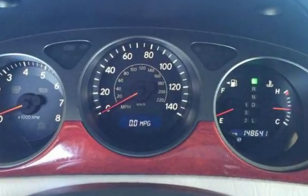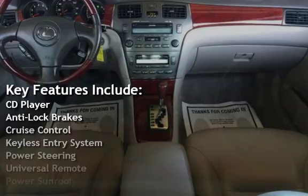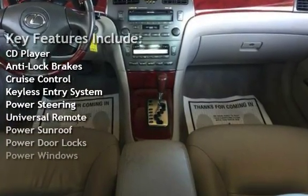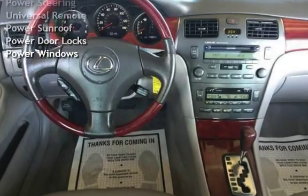Key features include: CD player, anti-lock brakes, cruise control, keyless entry, power steering, universal remote, power sunroof, power door locks, and power windows.